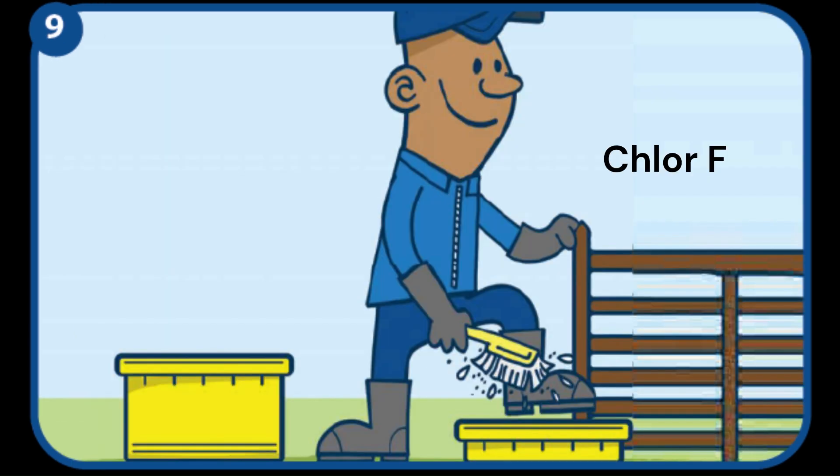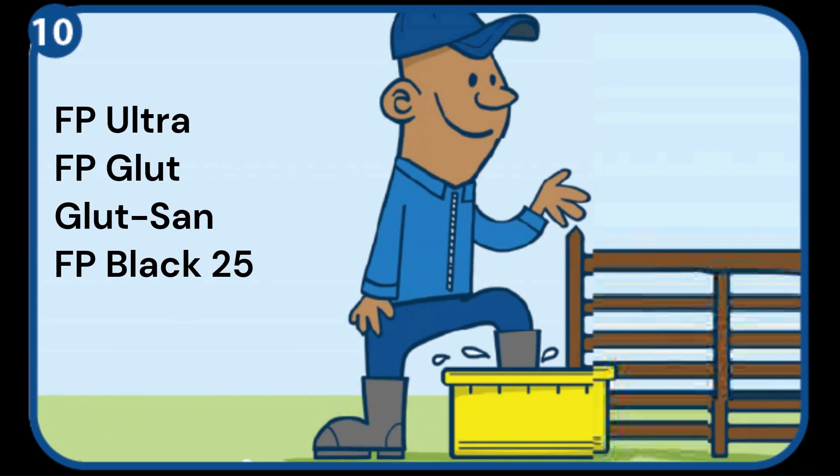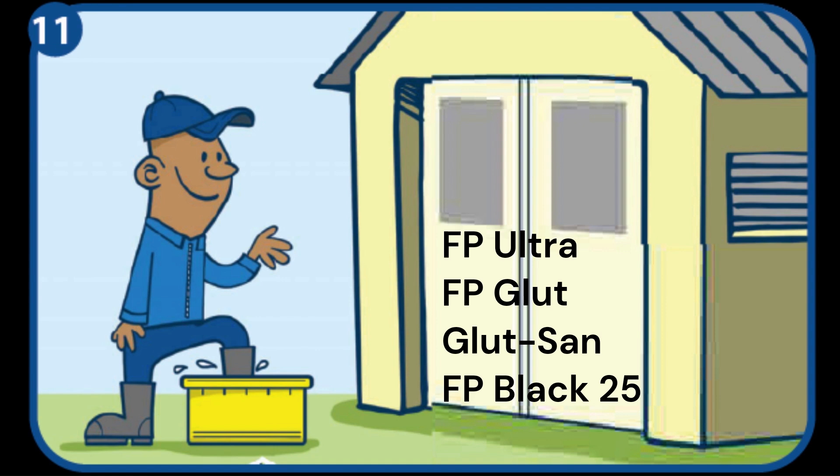Boots are another important potential carrier of pathogens. Scrub and wash boots thoroughly, especially the soles, then disinfect boots. There should be a foot dip at the entrance of each house — disinfect boots again.